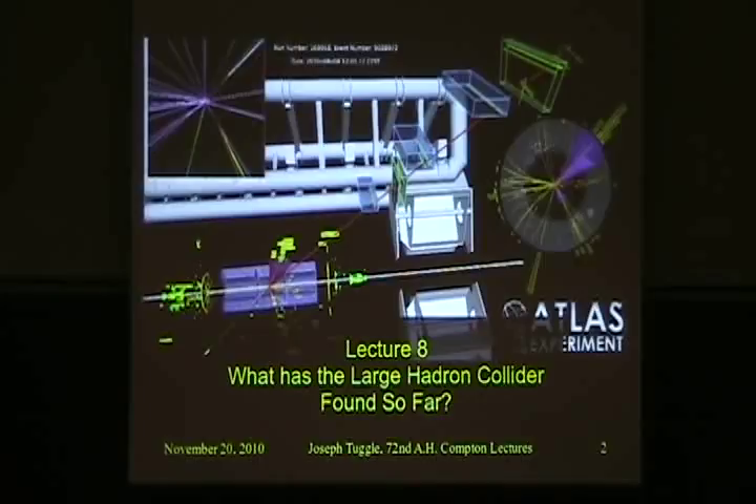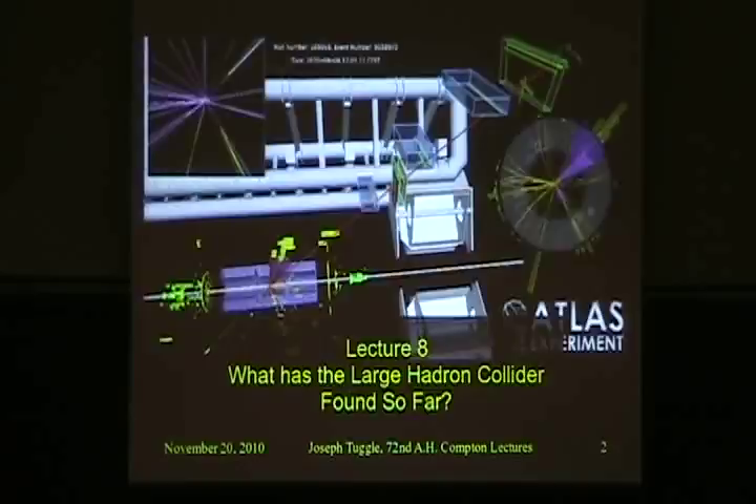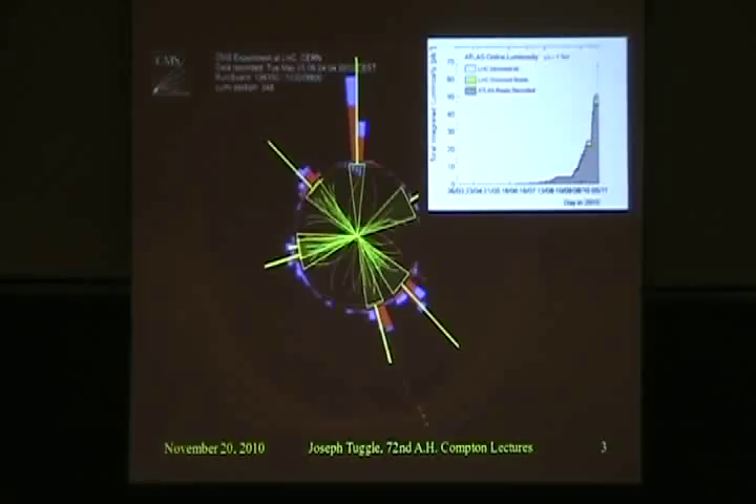This year, we've only been running since the beginning of this year. On March 30th, we started up colliding protons with other protons at the highest energy that's ever been achieved in the lab — seven trillion electron volts, three and a half in each beam, and because it's head on, you can just add them together. So seven trillion.